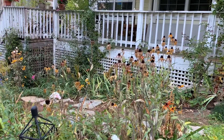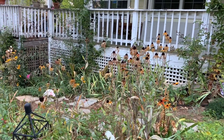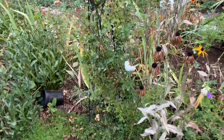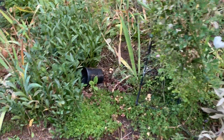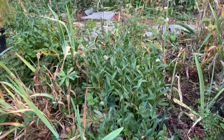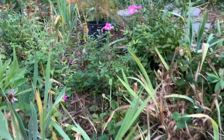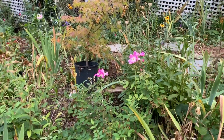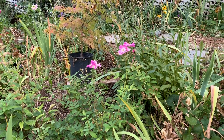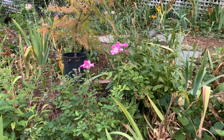The black-eyed Susans are going to seed — I normally leave some up for the birds as winter food, but I have to redo this bed so I'll pull them out. The seeds will still fall and I'll get more next spring. Here are some daisies that need to be thinned — they're getting a bit aggressive. My wild rose always does beautifully in the fall; it prefers it cooler, so it slows down in July and August and then picks back up as soon as it cools down.